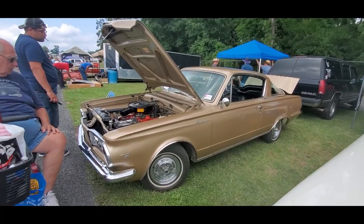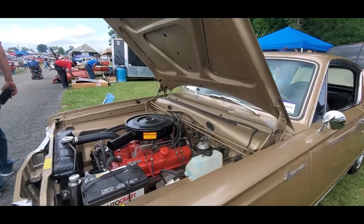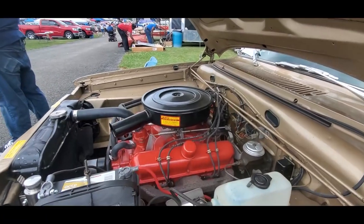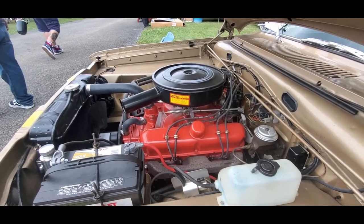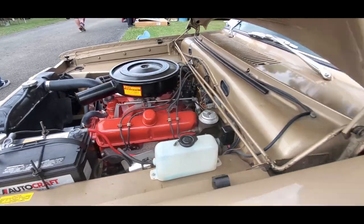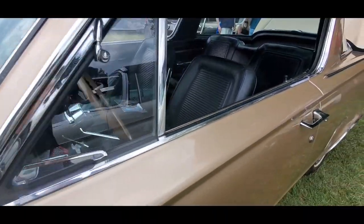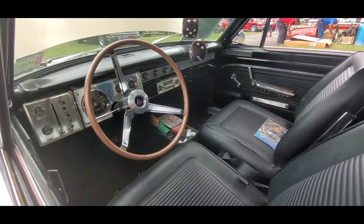I always like the little Barracudas — these are lots of fun. This is a '64, an early car, with a 273. Manual brakes, manual steering. Gosh, the steering ratio on this thing — you turn like seven turns lock to lock. It's insane. See the push buttons on the side?